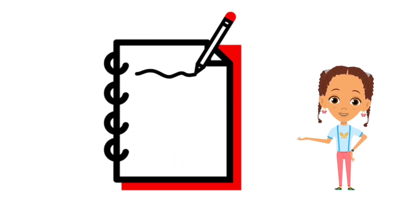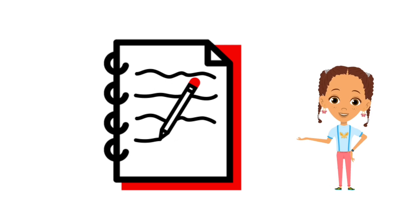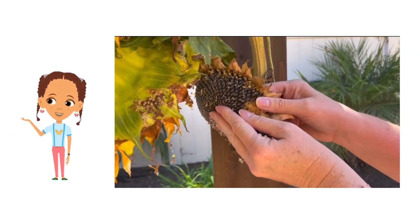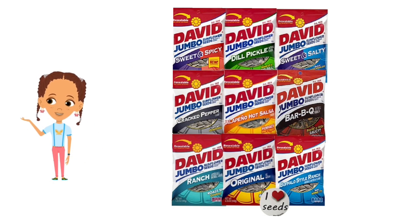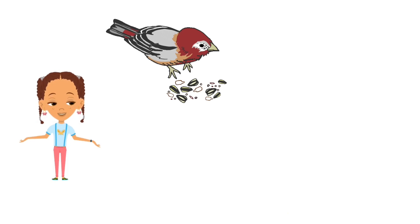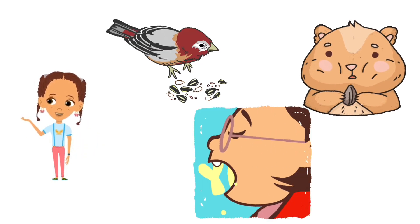Share your answers in the comments below, and let's see how well you know these sunny wonders! Sunflowers produce seeds that are not only tasty but also healthy. Sunflower seeds are rich in nutrients and can be roasted and eaten as a snack. Birds, squirrels, and humans all love these delicious treats.